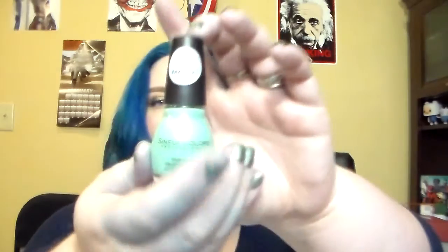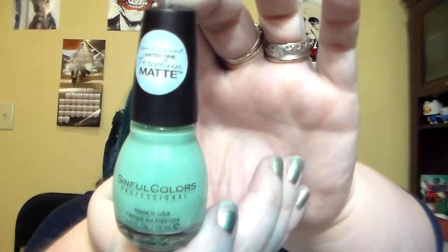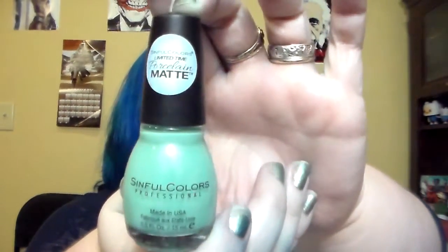She also sent me an EOS polish — the limited edition porcelain matte version. She says mint equals spring, which I definitely have to agree with. Please excuse my hands and nails — I just redid my hair and everything is stained blue, because when I washed it out of my hair it stained my hands, since I never think to put on gloves.